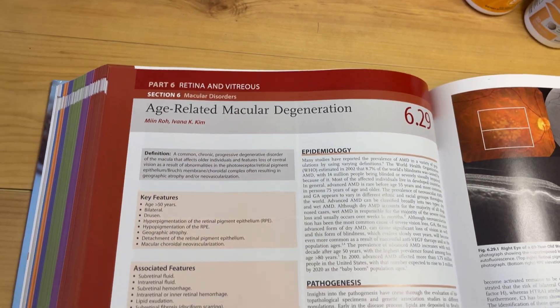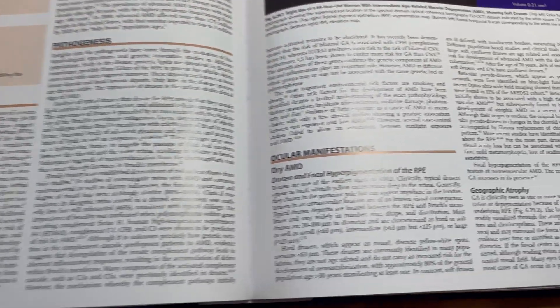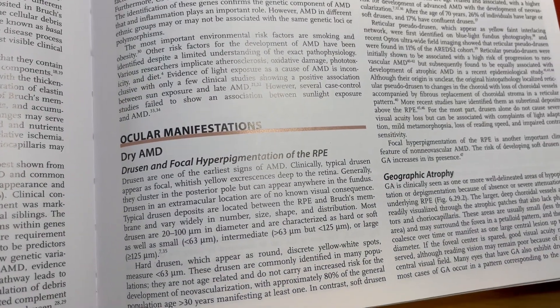Age-related macular degeneration is a potentially blinding eye condition. As the name implies, it is age-related, so usually people don't develop AMD until they're at least 50 years of age or older. The older you get, the more likely you are to get this disease.